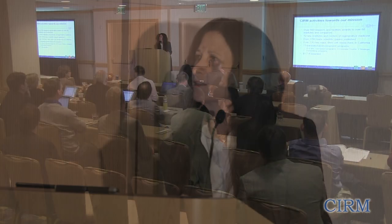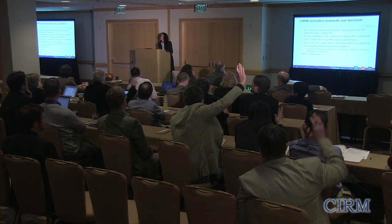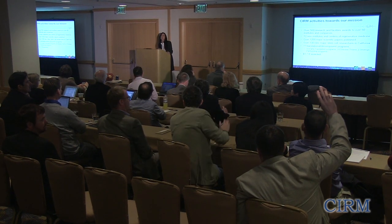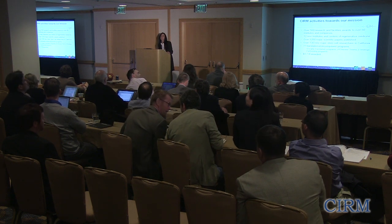Before going any further, I just want to ask a question. How many in this audience are actually from the CIRM-funded early translation programs? Quite a few. How many are from the disease teams? And how many are from the strategic partnerships? Okay, there's a small number of those.